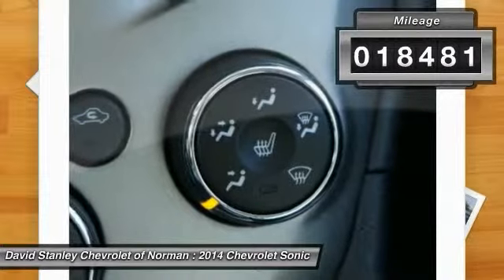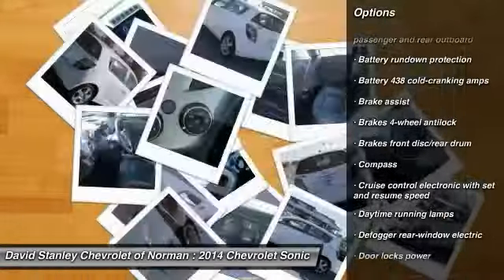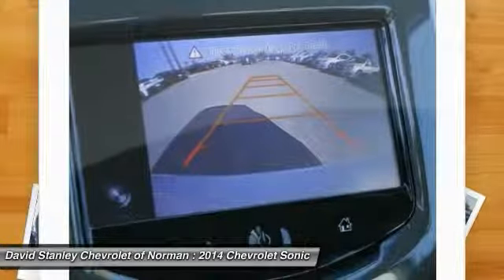Here are some of this vehicle's great options: anti-lock braking system, steering wheel audio controls, remote engine start, traction control, heated seats, stability control, air conditioning, adjustable steering wheel, power steering, driver airbag.